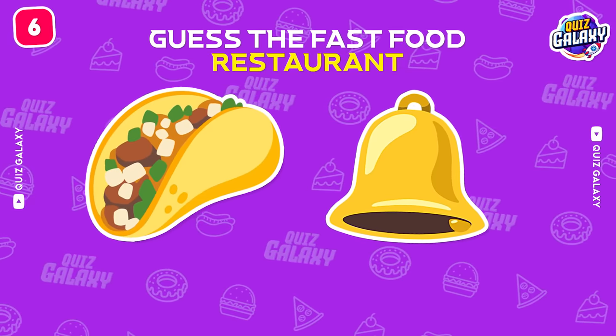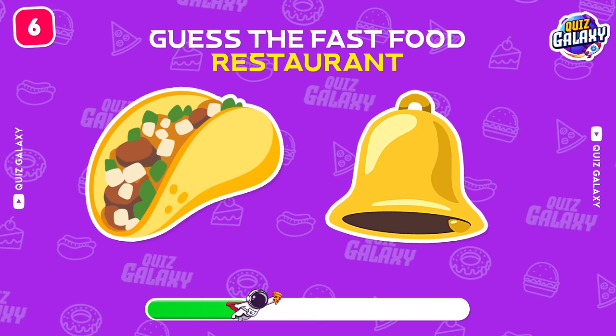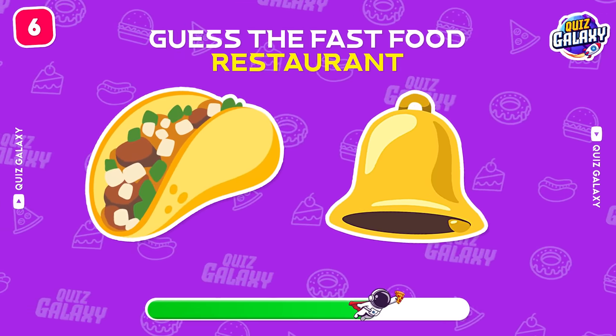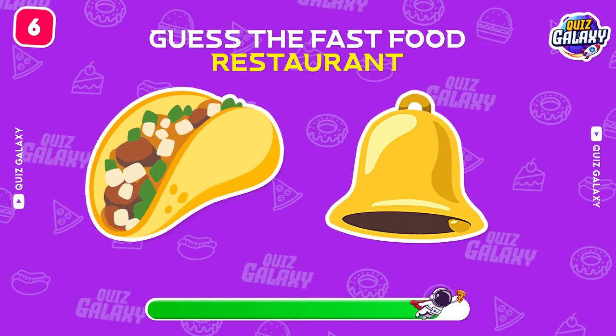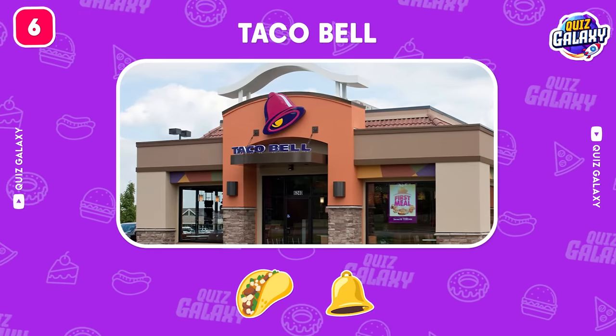What do these emojis stand for? Fantastic! That's Taco Bell!